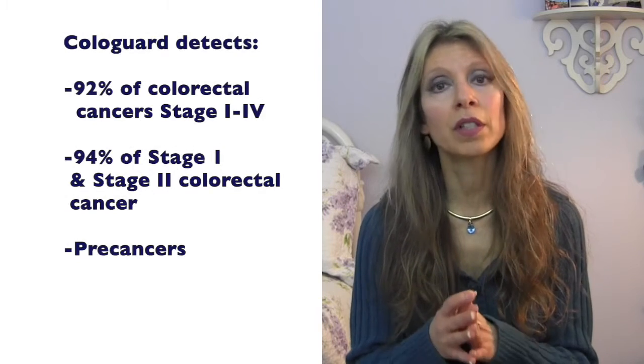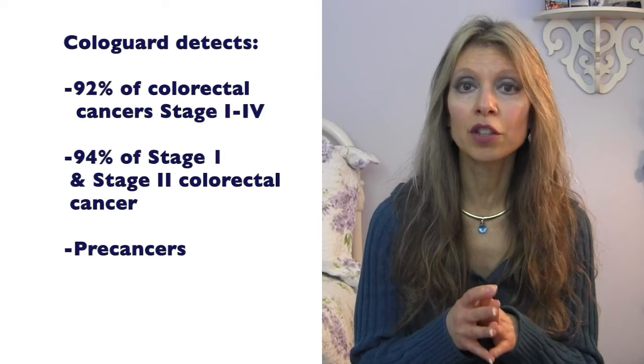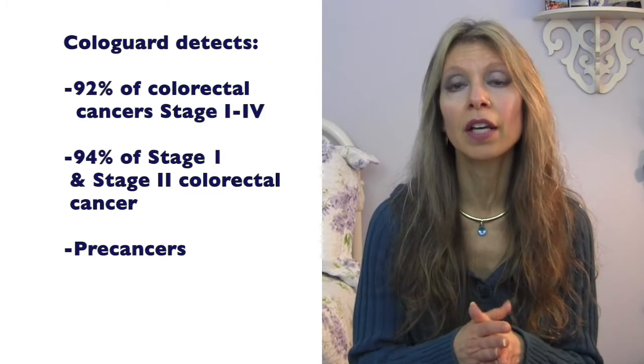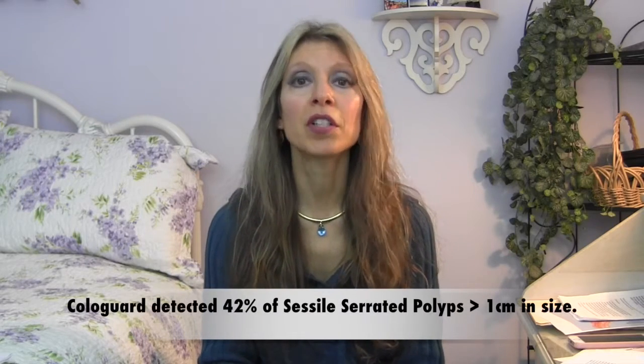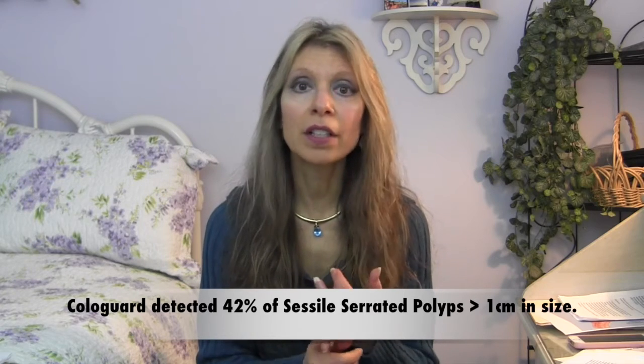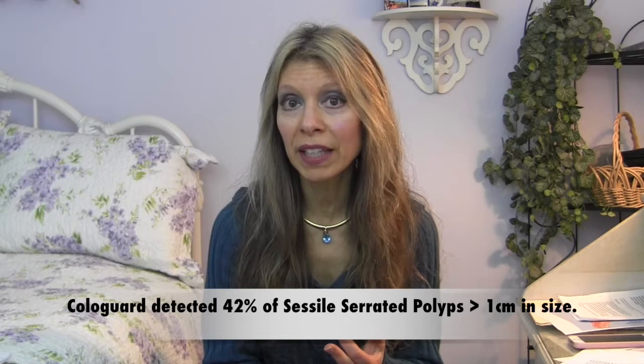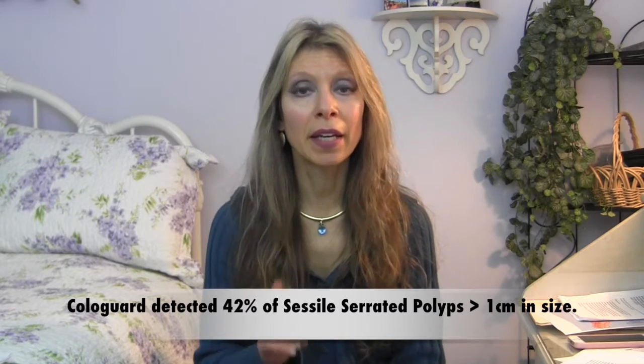This test will detect 92% of colon cancers and 94% of stage 1 and stage 2 cancers — pre-cancers — and that can save lives. The beauty of this test, which for me was superior over the others, is that it can detect 42% of those right-side cancers that are very hard to see in colonoscopy and difficult to detect if they don't bleed. But this can pick it up.